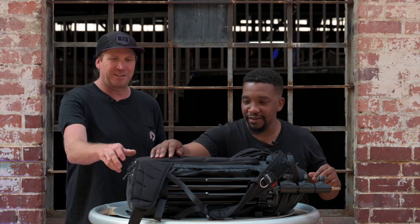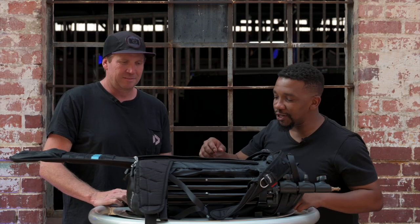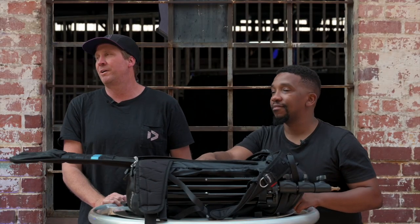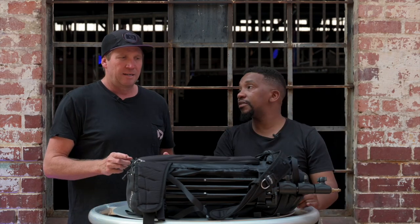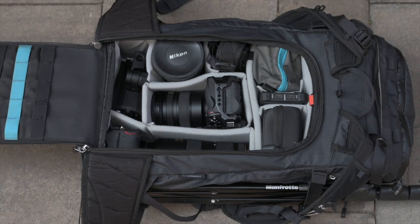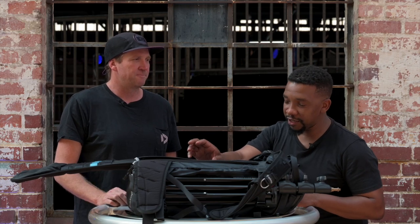Moving along to the main compartment — the main show. Before I start, I normally have my cameras and lenses connected together, making sure they're ready to shoot. Both are set up so I can just take them out of the bag and I'm ready to go.